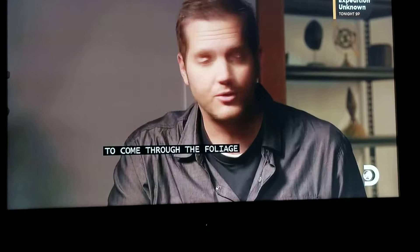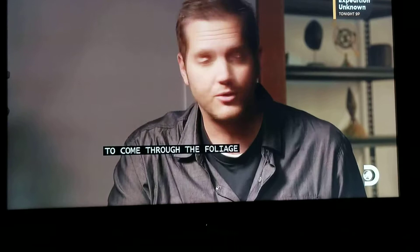That tells us that the intensity has overwhelmed the intensifier tube, and it's doing all it can to shut down the available light. So whatever you are seeing is bright enough to come through the foliage to create the blooming effect, and it's slow.